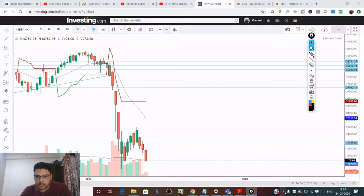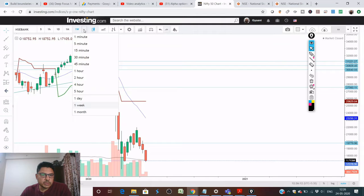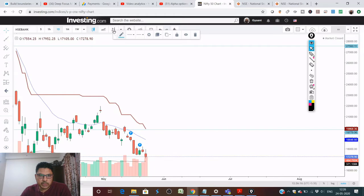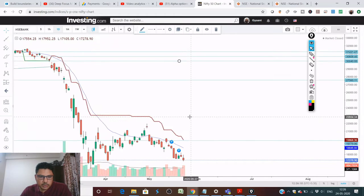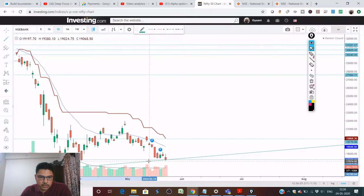Now let's go from the weekly to a daily chart. On the daily chart we can see it's forming an ascending triangle, so let's mark this.